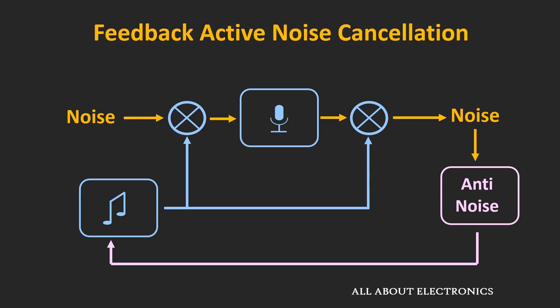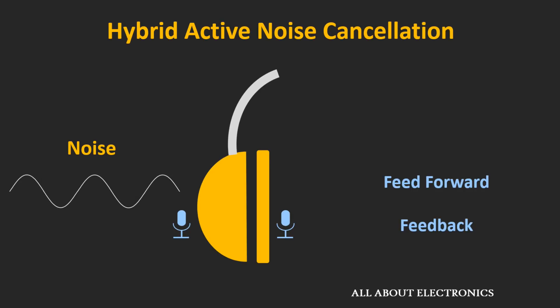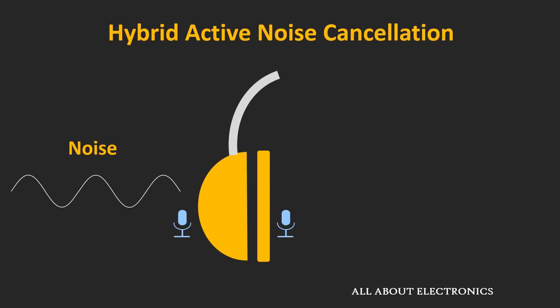The feedback type of noise cancellation can only cancel low-frequency noise. To enhance the frequency range of noise cancellation, hybrid systems are used, which combine both feed-forward and feedback systems. In this technique, microphones are placed inside as well as outside the earcup. As it combines both systems, the frequency range of noise cancellation increases. However, these headphones are quite expensive and bulky, and are usually only preferred for specific applications.